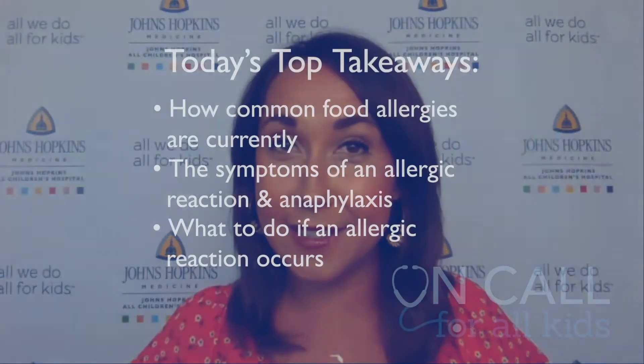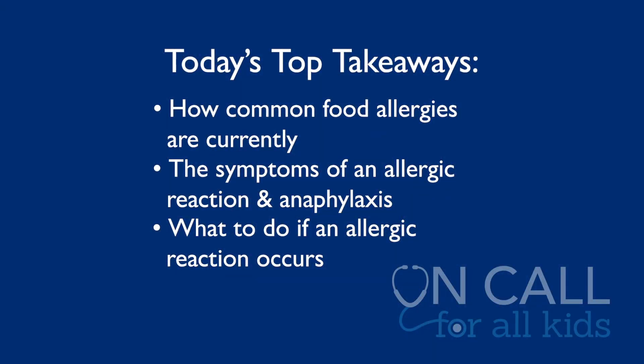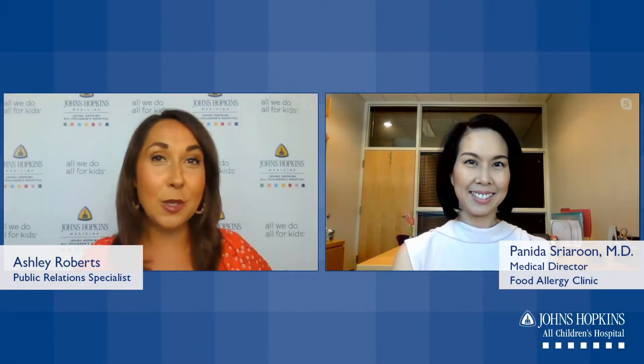Thanks for joining us for On Call for All Kids. Today we'll be talking about food allergies. We'll discuss how common food allergies are currently, symptoms of an allergic reaction and how it differs from anaphylaxis, and what parents should do if they suspect an allergic reaction in their child. I'm joined by Dr. Panita Sriaroon, the medical director of the Food Allergy Clinic at Johns Hopkins All Children's Hospital.